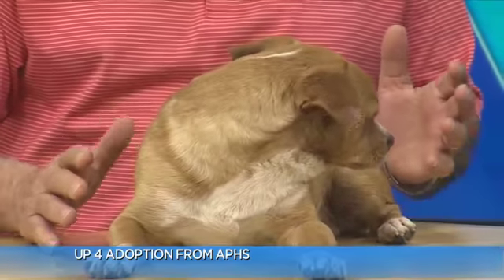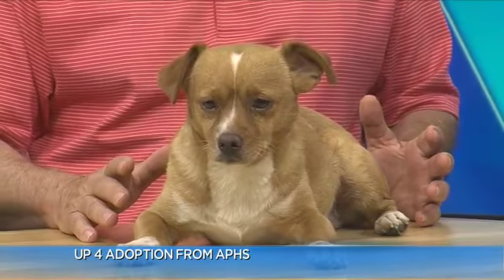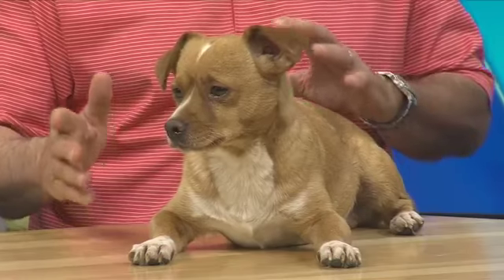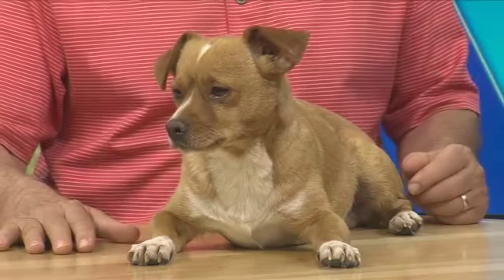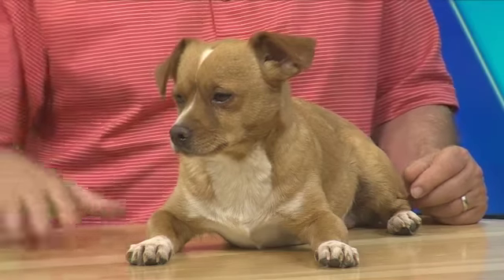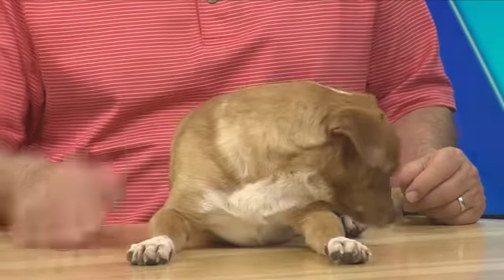He's a little over a year old. He's the perfect dog for a single person — somebody that wants a lap dog, but then if you want to go out, Max wants to lead the way. He wants to show you where to go. When we were in here in the control room earlier, he was just wandering around, just kind of being friendly. He's super friendly.